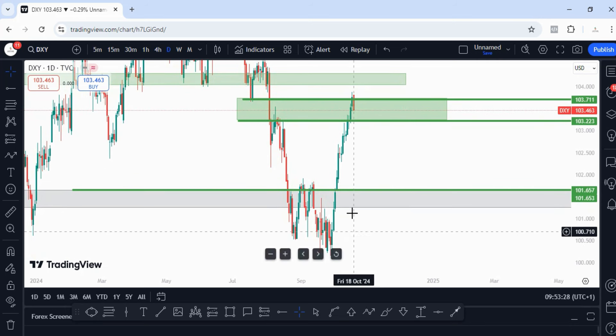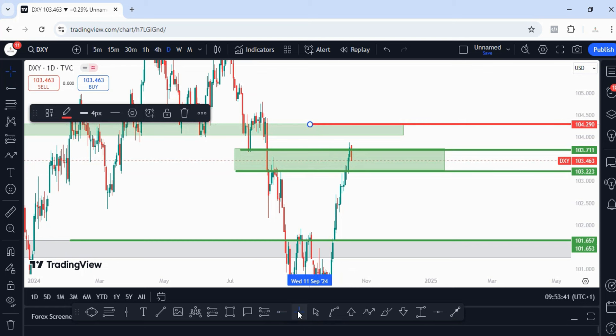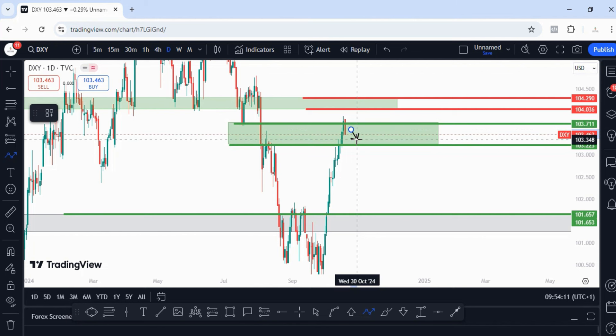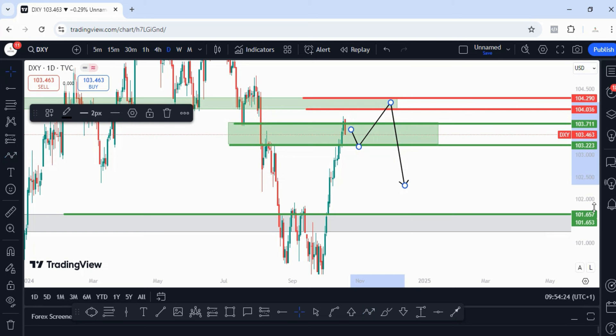On DXY, last week I was expecting a pullback before we continue bullish. I said anything can happen and price may just continue blasting to the upside, so if you've been holding from a lower price just keep holding. With the look of things now, I think price is coming into between 104.290 and 104.036 before any pullback happens. The pullback I'm expecting will come into 103.223.